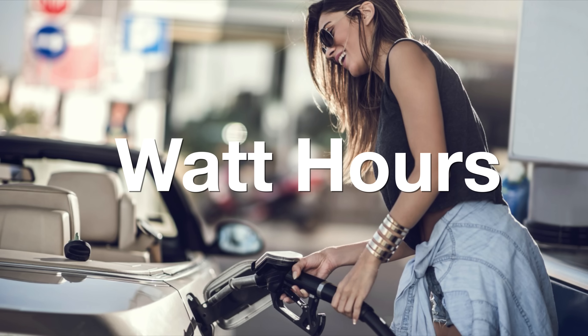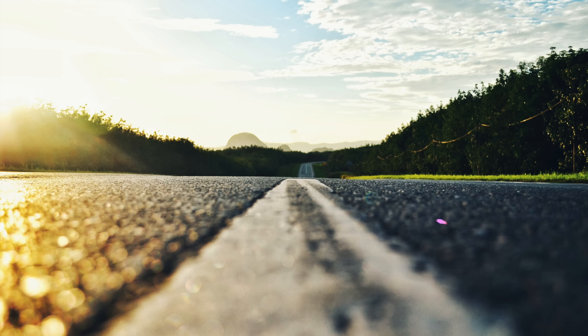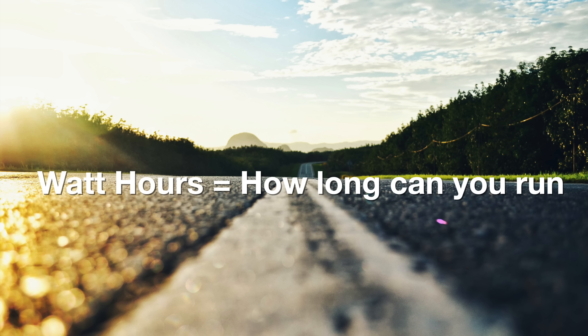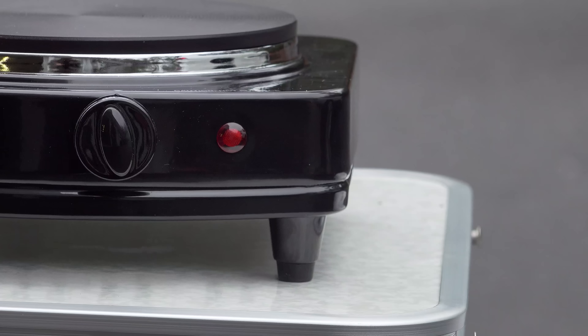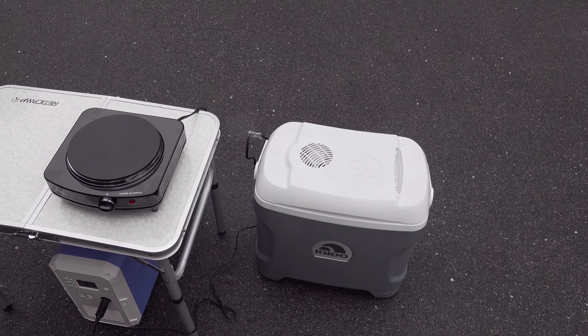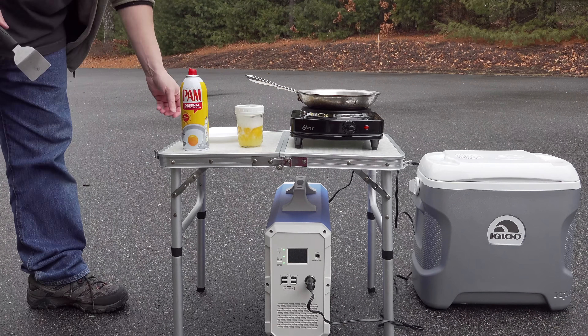Think of watt hours like the size of the gas tank in your car. If the tank was bigger, you could drive for longer. That's exactly what watt hours mean — you can technically run 2400 watts for one hour. Now that doesn't sound like a lot of power, but this is one of the largest on the market.